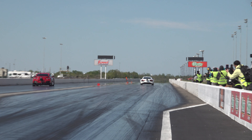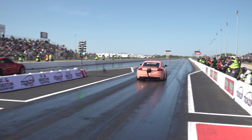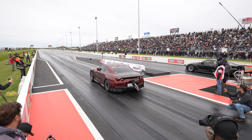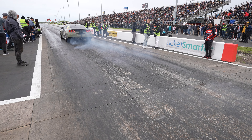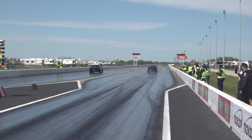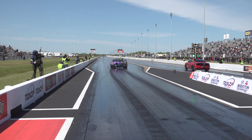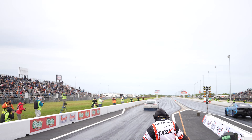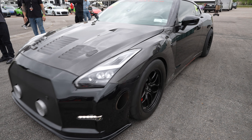There is no real classes for Skyline GTRs, especially ones with sequentials, at TX2K — but the R35 categories are huge and hotly contested. DCT is for streetcars and requires interior and DOT tyres, and they qualify into three brackets. GTR 68 class is for GTRs with a maximum compressor inducer size of 68mm and no nitrous, and it's also a very fiercely contested category.